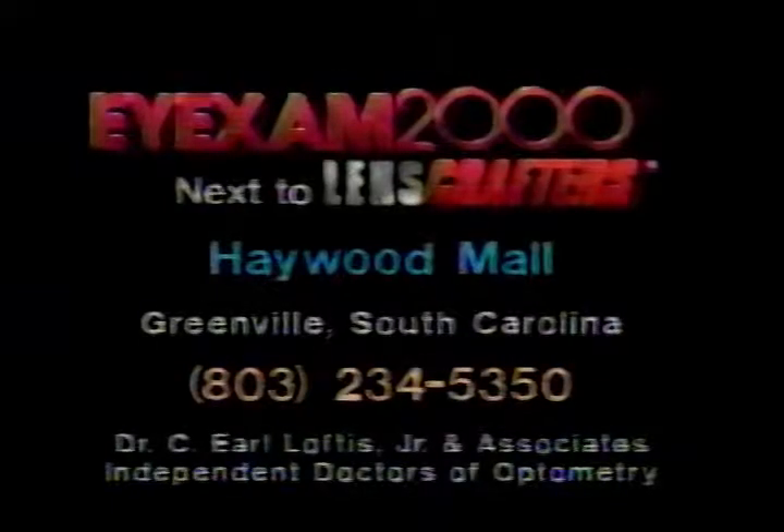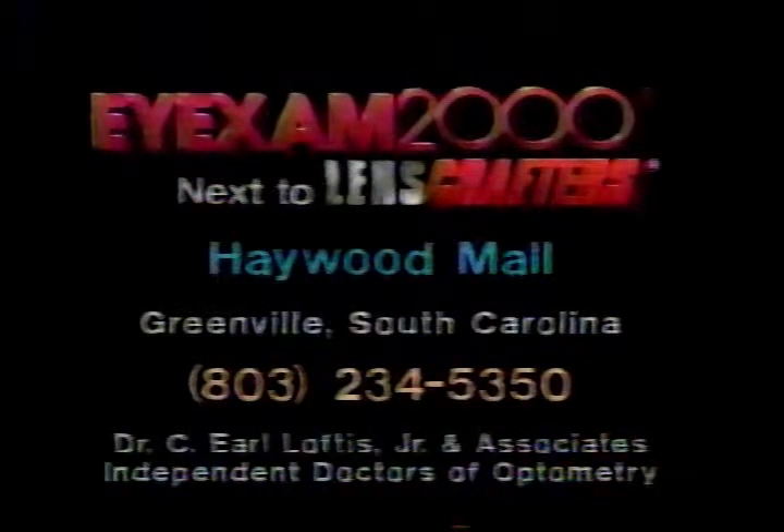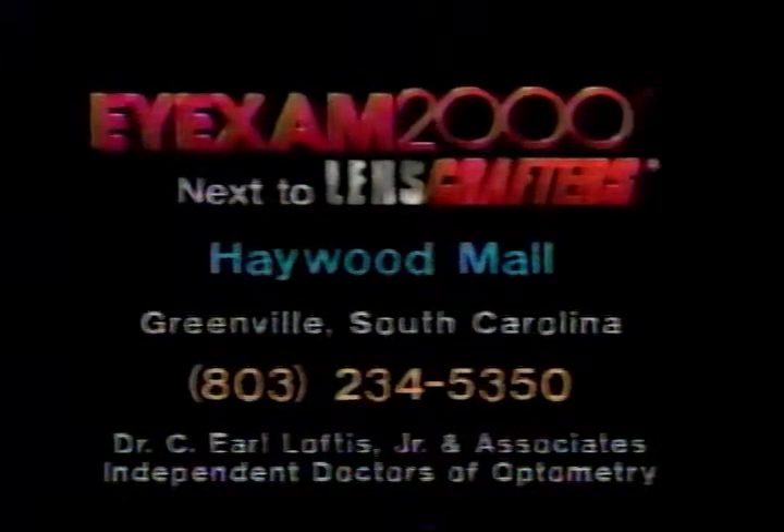EyeExam 2000, next to LensCrafters, Haywood Mall in Greenville, South Carolina, upper level near JCPenney.